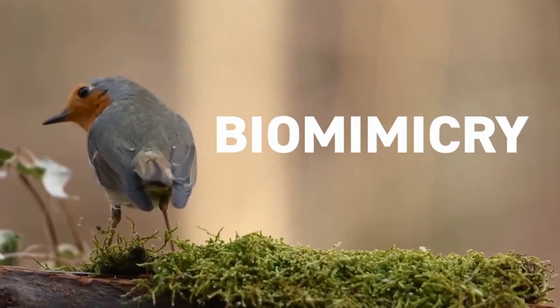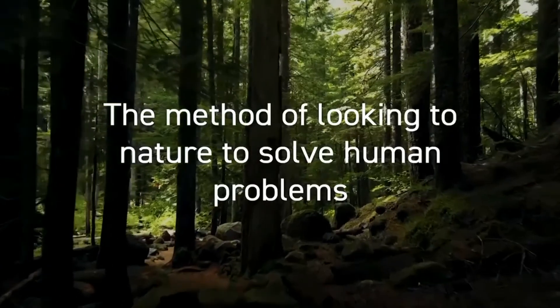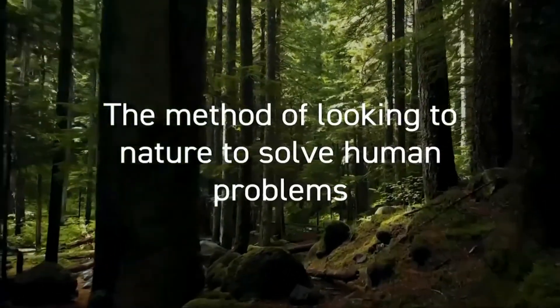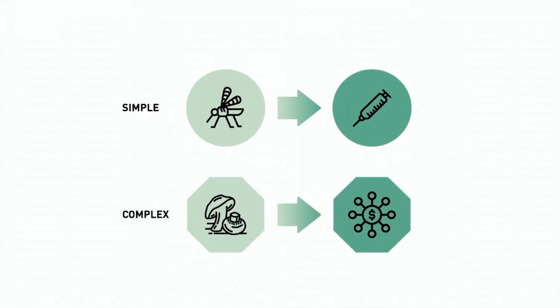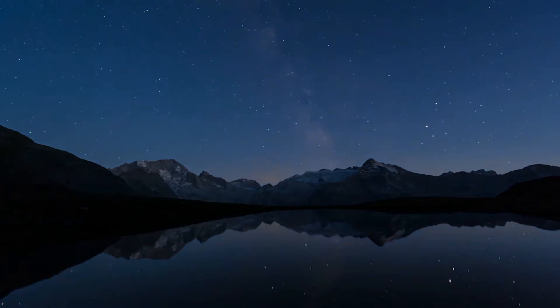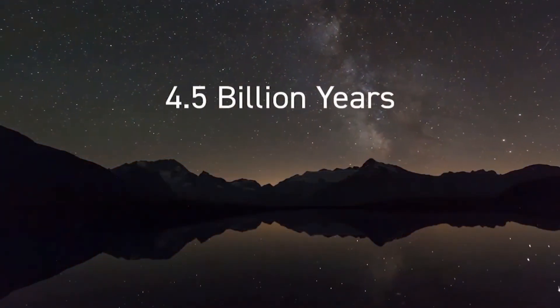When you hear the word biomimicry, what do you think of? According to leaders in the field, biomimicry is the method of looking to nature to solve human problems — from something as simple as a needle that painlessly penetrates skin like a mosquito, to something as complex as a city modeling their project funding distribution after the spreading of mushroom spores. No matter what the scale of the problem, nature has over 4.5 billion years worth of expertise to turn to.